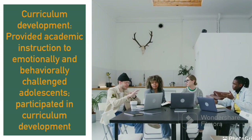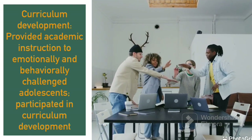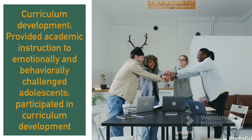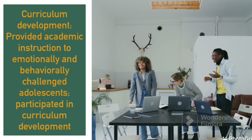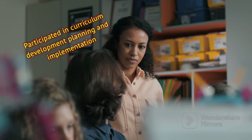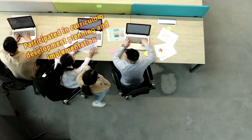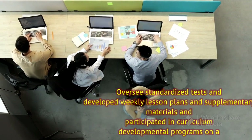The next skill is curriculum development, where you have provided academic instructions to emotionally and behaviorally challenged students, and also participated in curriculum development. Curriculum development is important for any students that might not be at the same standard as all your other students.